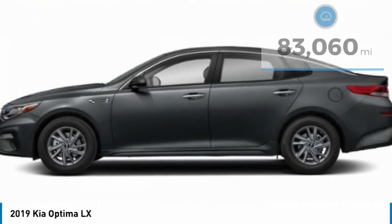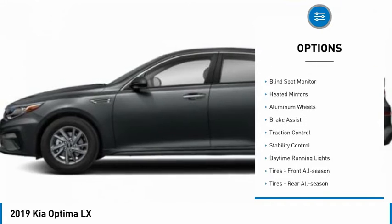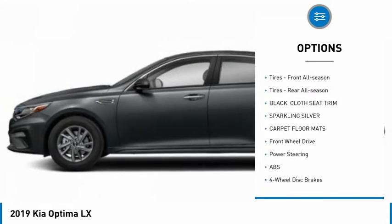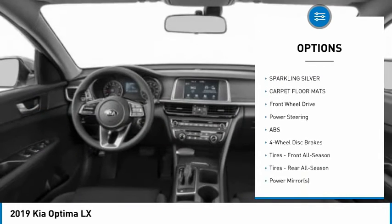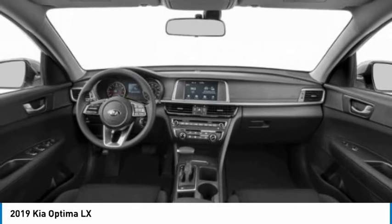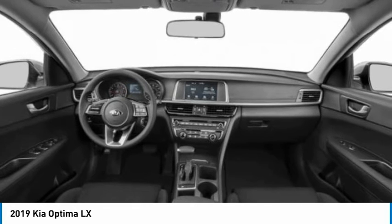Here are some of this vehicle's great options: tire pressure monitor, blind spot monitor, heated mirrors, aluminum wheels, brake assist, traction control, stability control, daytime running lights, front all-season tires, and rear all-season tires.